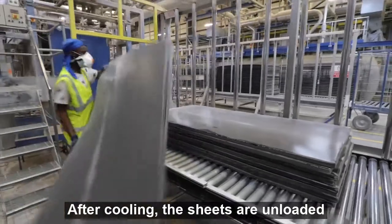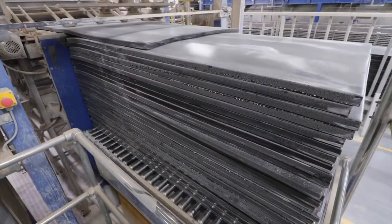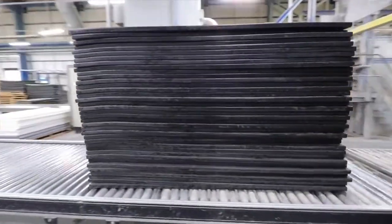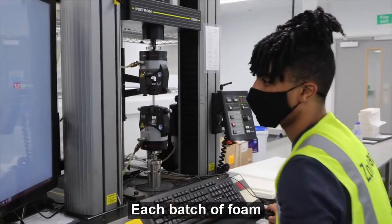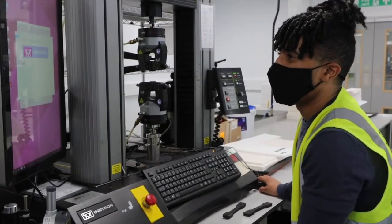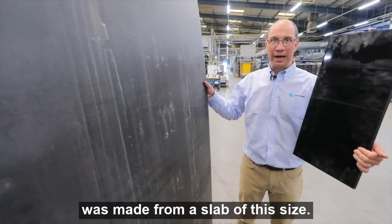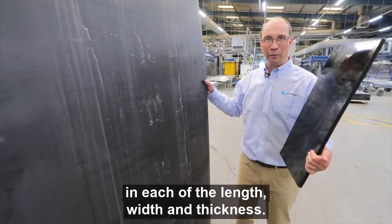After cooling, the sheets are unloaded from the low-pressure autoclave and the talc coating is washed off. The clean sheets are then inspected before being wrapped and packed. Each batch of foam undergoes a series of quality control tests. Our 2000 × 1000 × 50mm thick LD24 sheet was made from a slab of this size, which is about a three-and-a-half times expansion in each of the length, width and thickness.